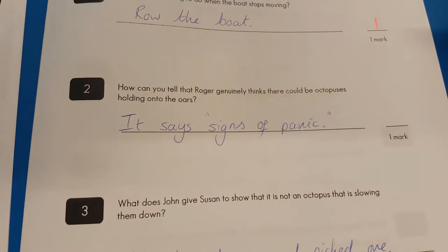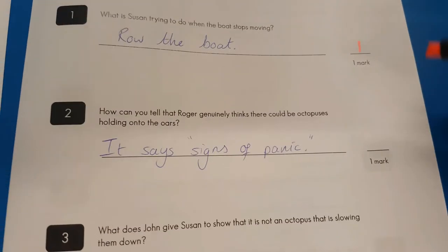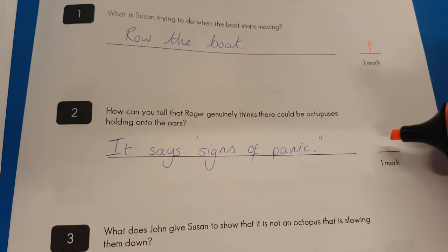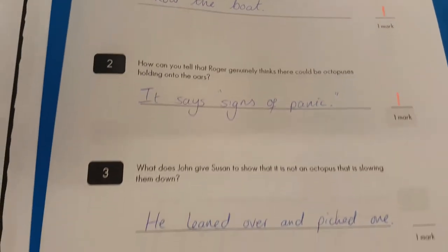Question two: how can you tell Roger genuinely thinks it could be octopuses holding onto the oars? Signs of panic. Yes, panic — he would be panicking with those eight-limbed monsters coming up from the deep towards him.